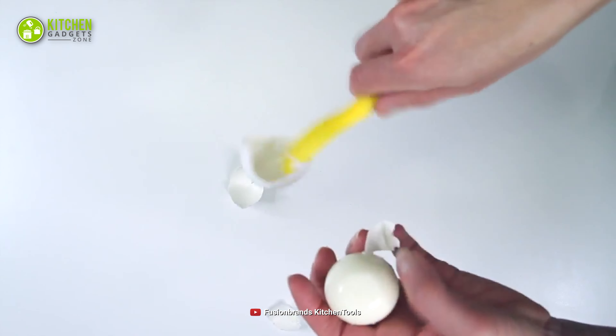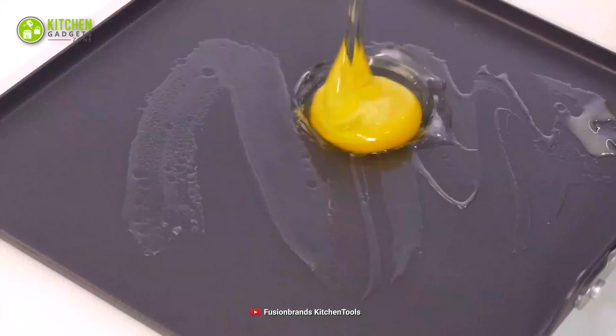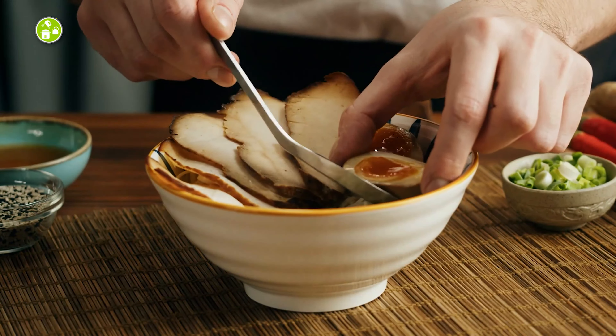For enjoying a perfectly poached egg, you should check out the Decor Microsafe Steam Egg Poacher to prepare 4 perfect water-poached eggs in your microwave.